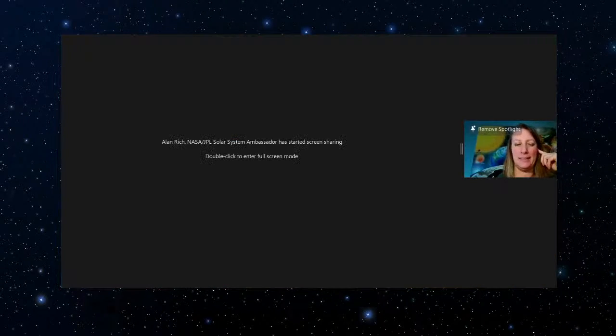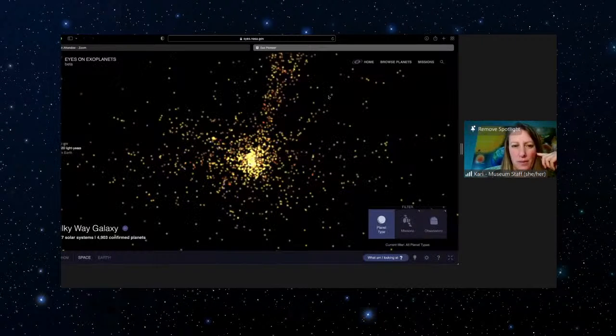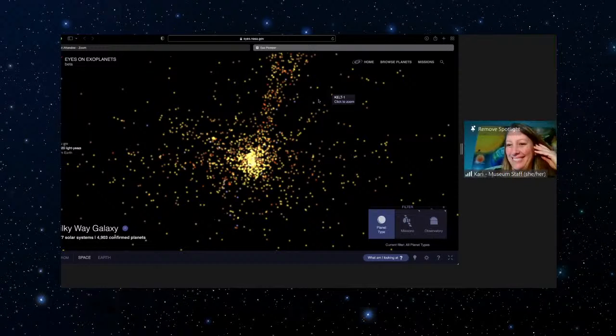That's what the Kepler Space Telescope did — it watched all these stars blink as planets went around them. At the bottom it shows 4,903 confirmed planets in 3,677 alien solar systems. And that is only a tiny piece of the sky — if you held up a quarter into the night sky, that's how small the Kepler field is. We found almost 5,000 planets and almost 4,000 alien solar systems from just a tiny fraction of stars in our own galaxy. There are just in our galaxy billions and billions of alien planets. We're putting them into the program as fast as we can.